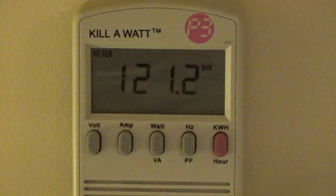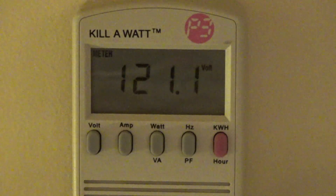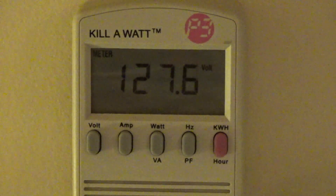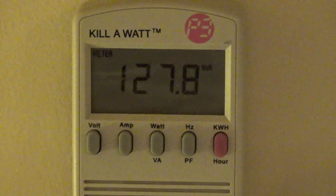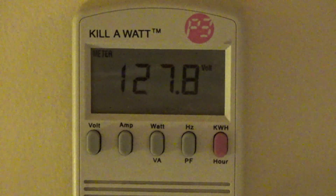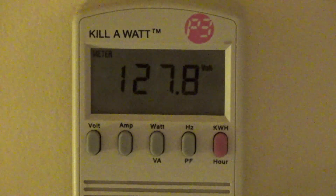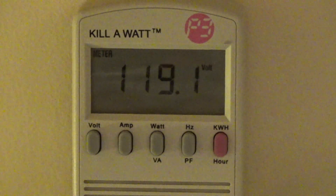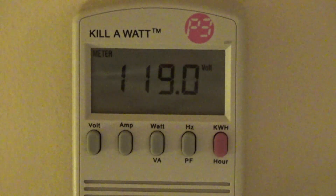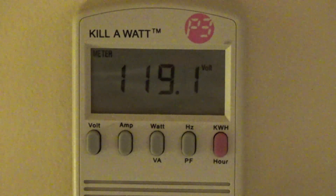I have the lights plugged in right now. Everything just got dim and went up to 127 volts. Something is definitely going haywire here and I'm not sure what it is.